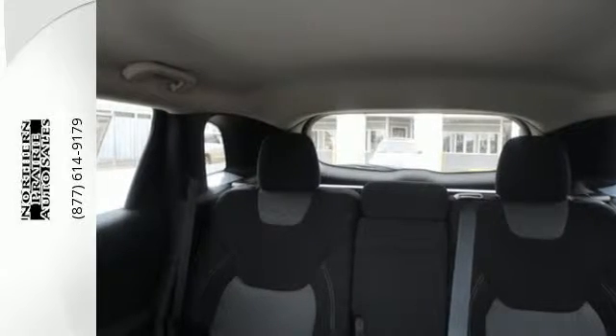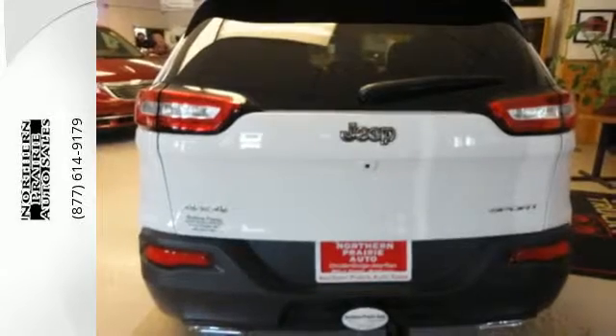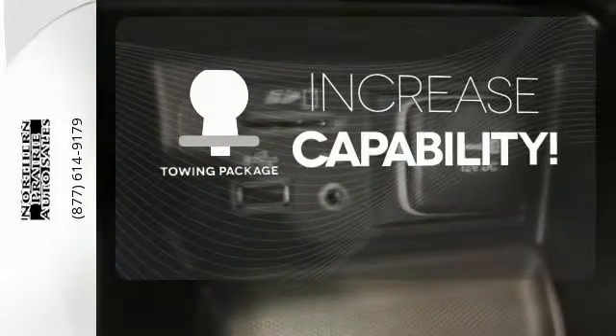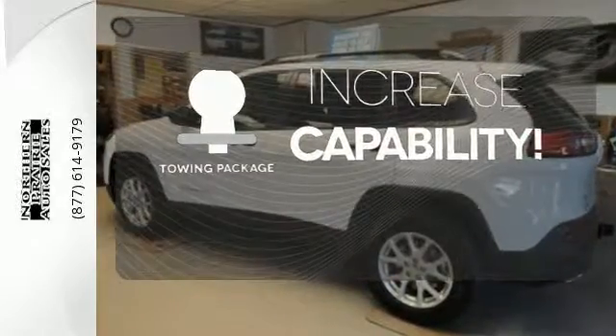With a touch-screen display, you connect an integrated voice command with Bluetooth. When you're getting away from it all, you're not necessarily leaving it all behind. You're set to handle any job or haul any of your toys with the included tow package.